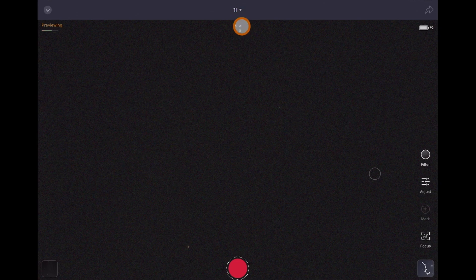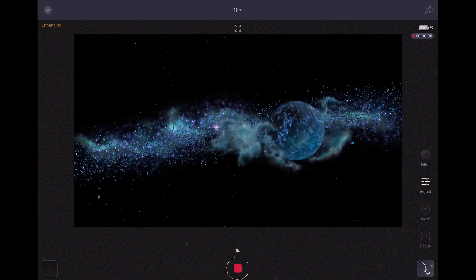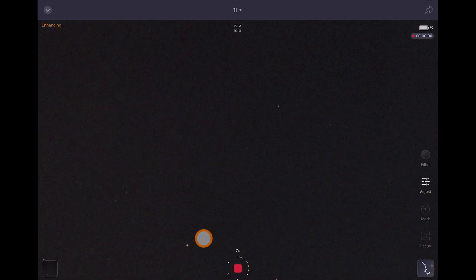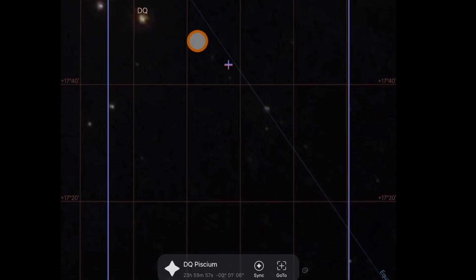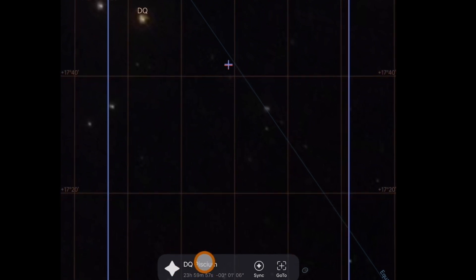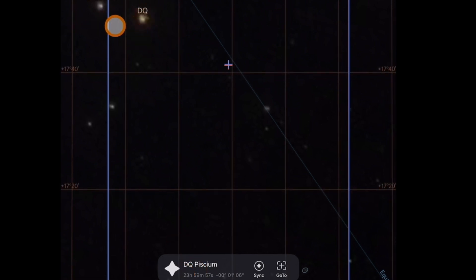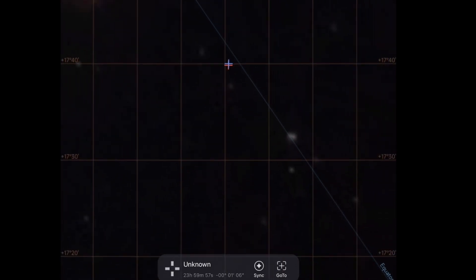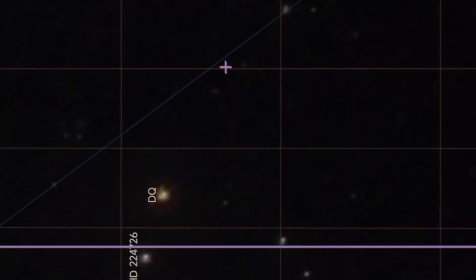The SeeStar found it! So that's the name: 1 Oumuamua. Let's start imaging. It started stacking — there's a little star right there. Getting more and more visible, a few stars here. It looks like there's this prominent star that the SeeStar is marking here — I believe that's this one here, labeled DQ. I'm zooming in but I can't see any Oumuamua. We're going to research it — it might not even be visible anymore.